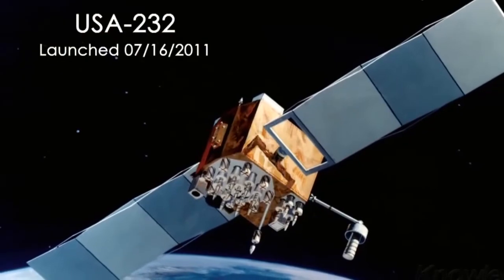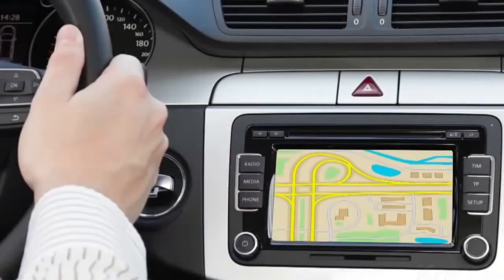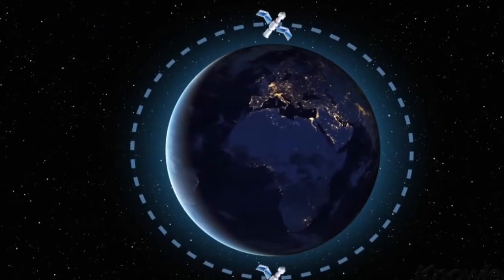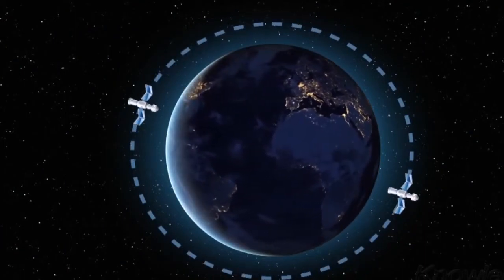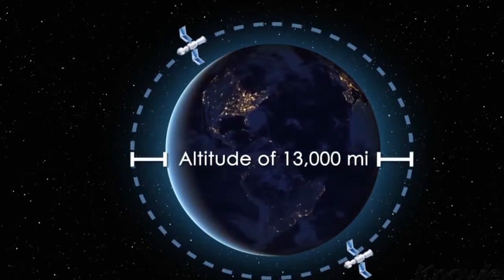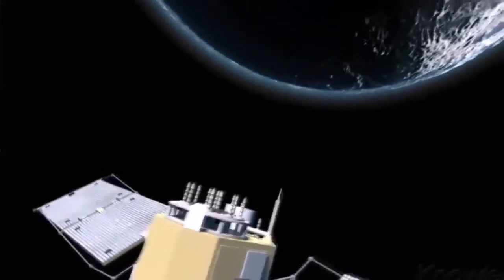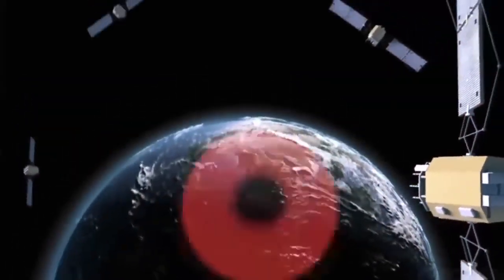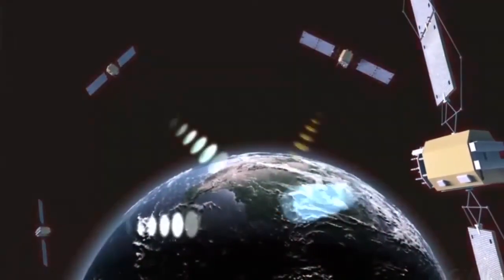But during the 1980s, the government started permitting civilians to use the system. Devices that use GPS work by receiving signals from special satellites that orbit the Earth twice a day at an altitude of about 13,000 miles. A minimum number of 24 satellites are required for the GPS to function, but there are usually about 30 satellites circling the globe in case one fails.